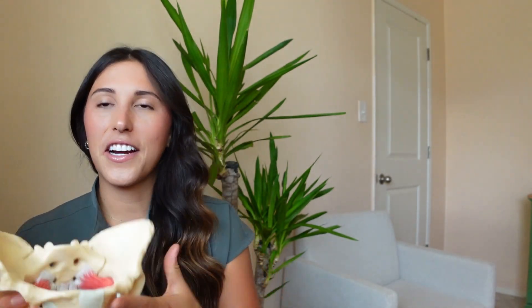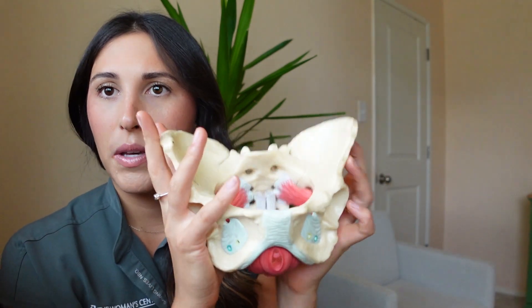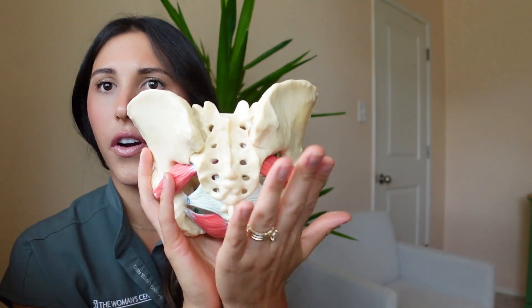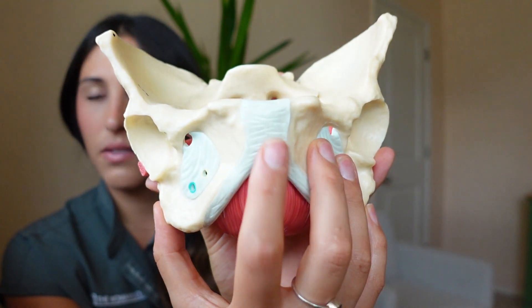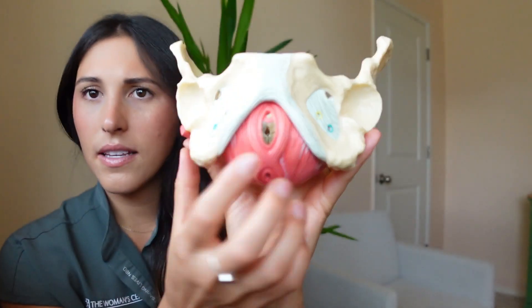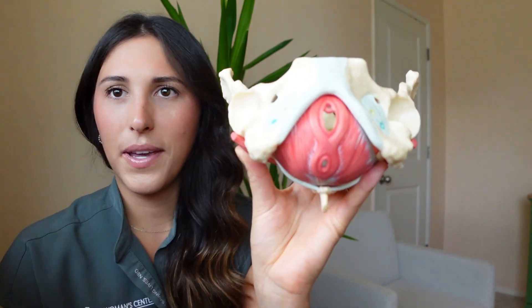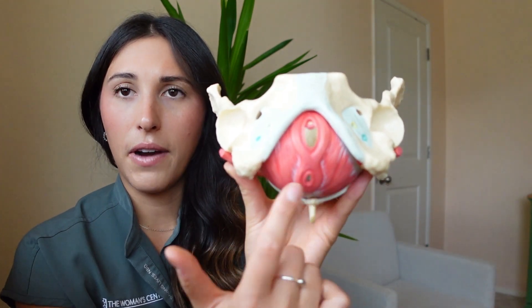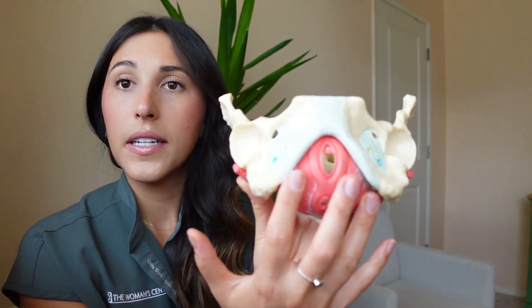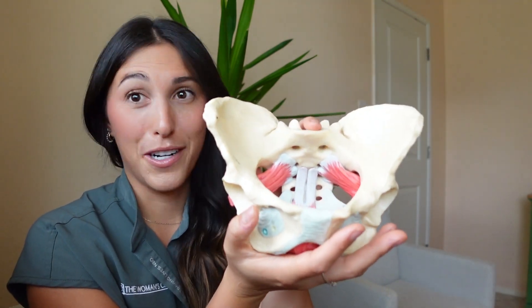So I have a good diagram right here — this is a model. We have the two hip bones here and then our sacrum, pubic bone, and pubic symphysis right here. You can see this is the vaginal opening and the rectal opening. So externally we have superficial muscles that lie around the vulvar area and rectal area. These muscles help keep everything up and in and they are part of the pelvic floor.